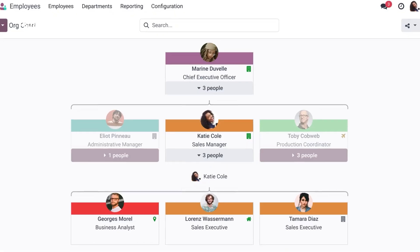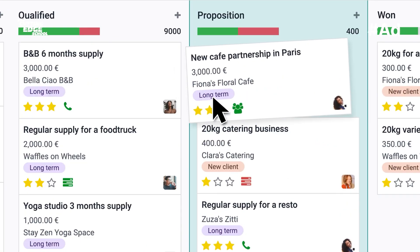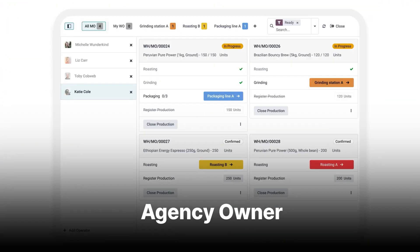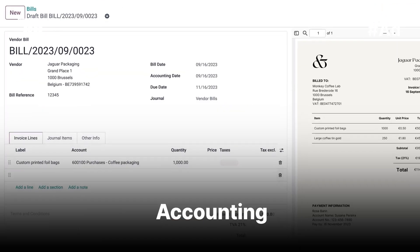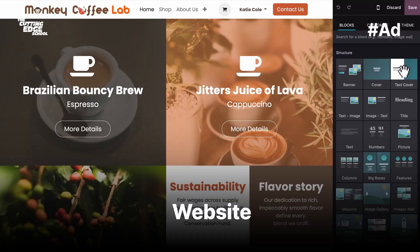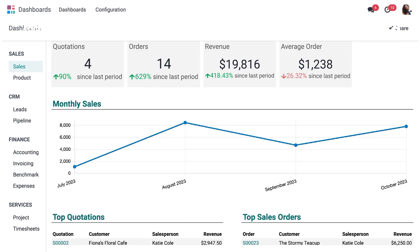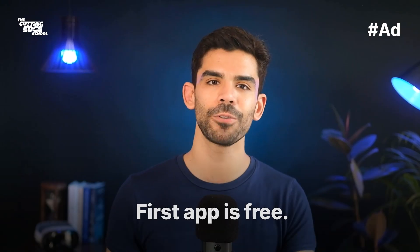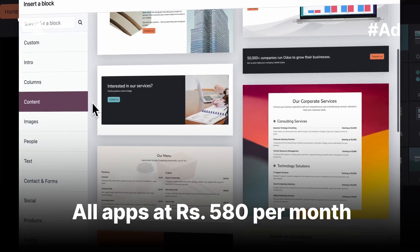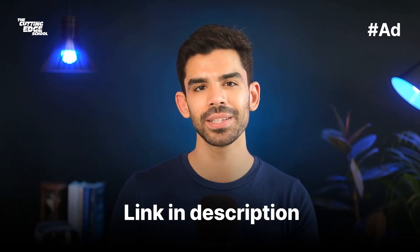Now before I show you how to use Grok 3, let me thank today's sponsor, Odoo. Odoo is an all-in-one management software designed to simplify your business and management workflows as an agency owner or solo freelancer. They have a suite of more than 70 business management apps, including invoicing, accounting, project management, inventory, website, e-commerce, and more. You can even have the first app for free, or get the whole software for Rs. 580 per user per month. Check out Odoo today via the link in the description.